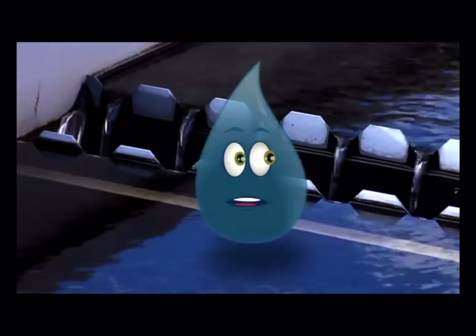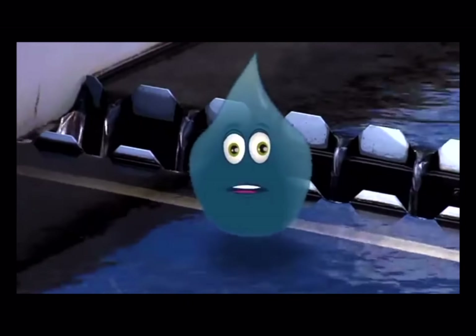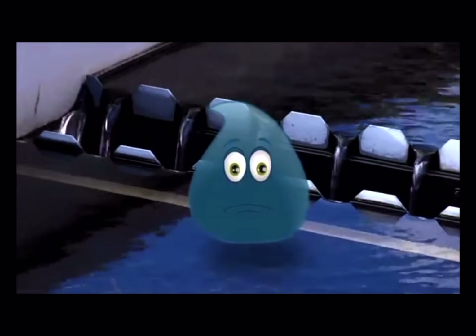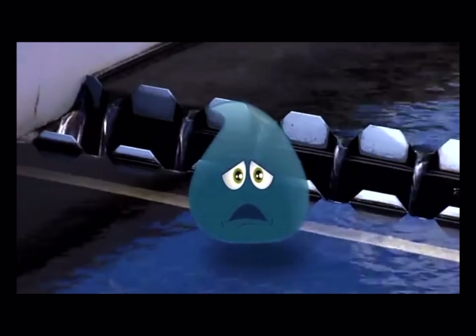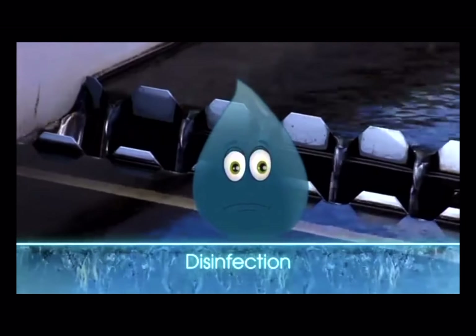I just got pushed through layers of activated carbon, sand, and gravel. Please, tell me I'm clean! Sorry, Splash. You're not completely out of the water. You're filtered, but you might be infected with tiny microorganisms. Don't worry, disinfection doesn't hurt.